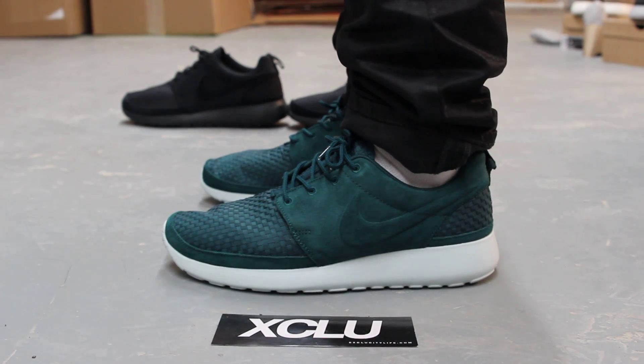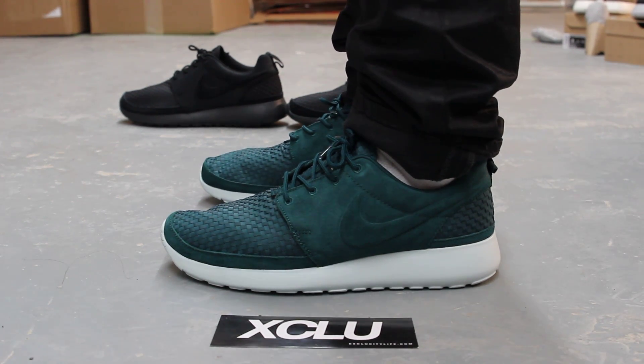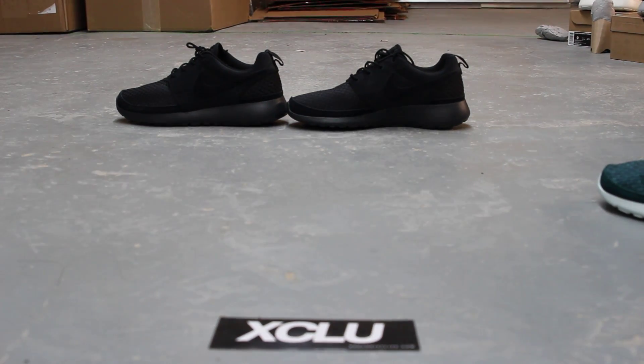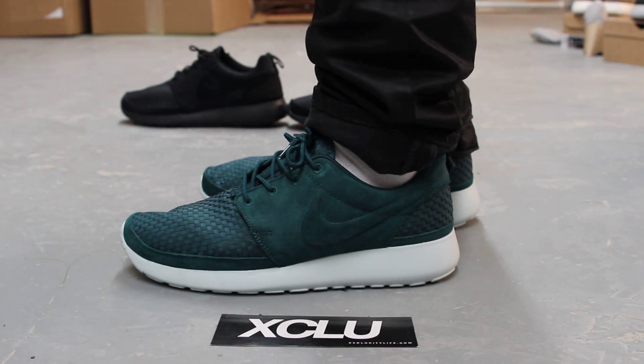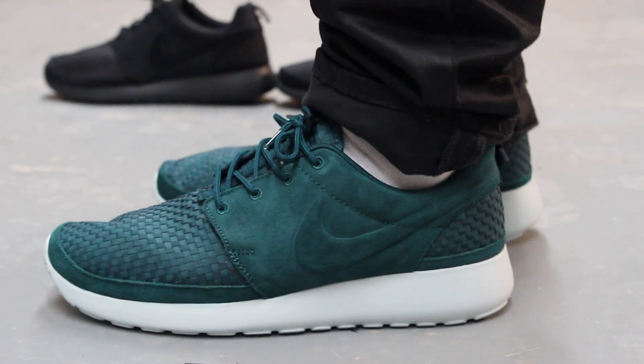Alright guys, this is what the woven Roshi runs look like on feet. These are now available at ExoCity locations along with the black pair. If you haven't switched your settings to 1080p yet, switch them now because we are filming in HD. Let's get into the review.